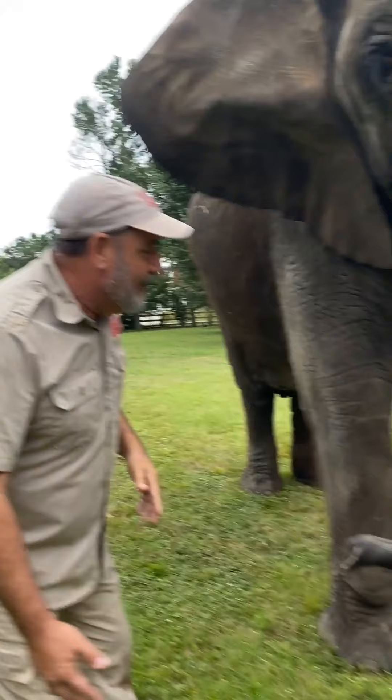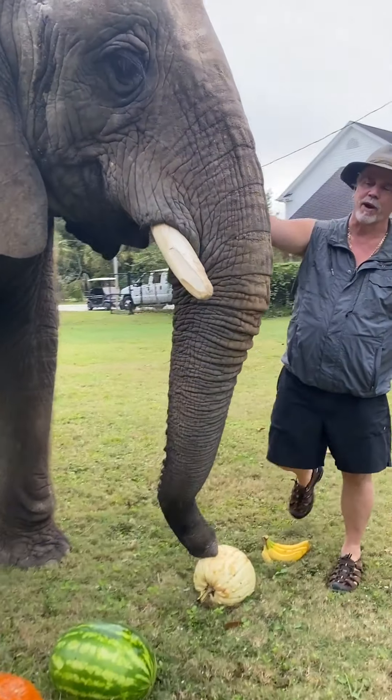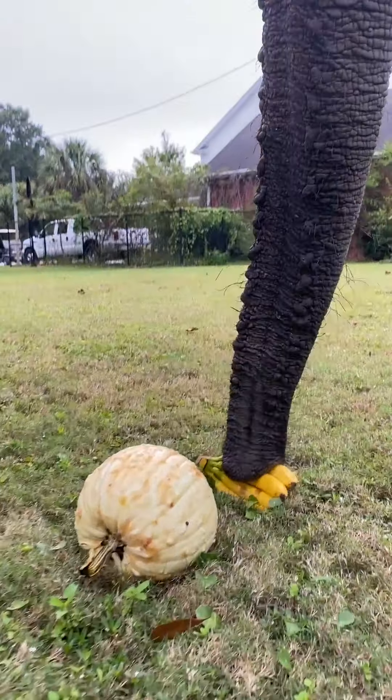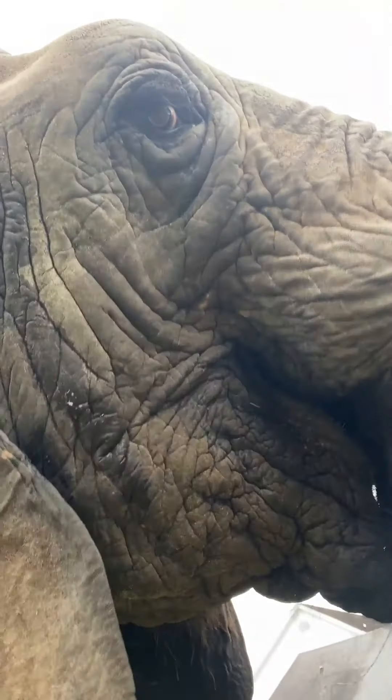Doc, tell us about what that trunk's all about. There are 50,000 individual pieces to that trunk. It's directly connected to her brain. This trunk is so hypersensitive - she can find the tiniest thing for one little touch with her nose, or pick up something huge.